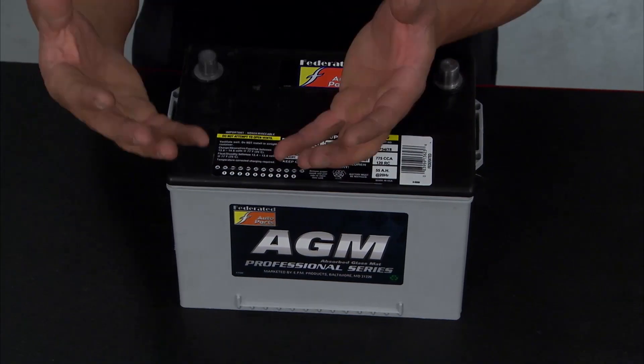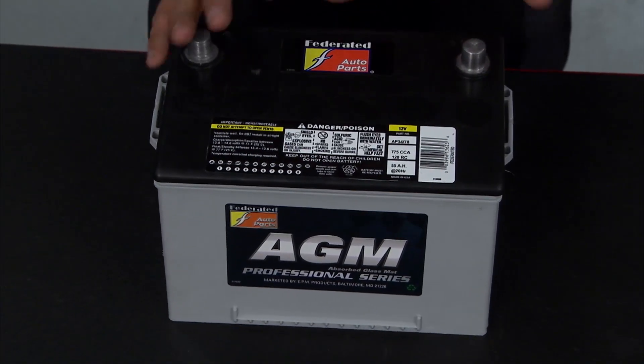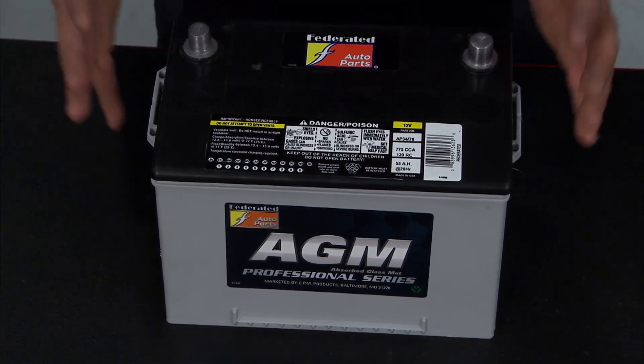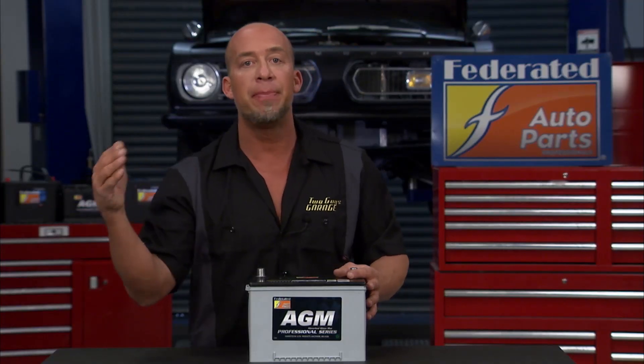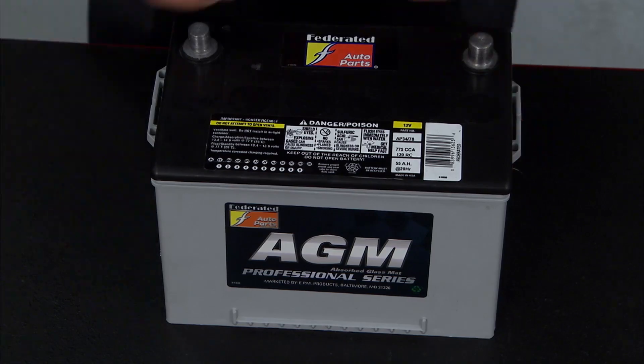A great thing about AGM technology is it can sit idle — in your car or on a shelf — for like 12 months, because the rate of discharge is far less than a deep cycle battery. They discharge about 3% a month, which means you can put a charge on it, put it back into service, and it'll be fine. Whereas a deep cycle battery doing that same thing would kill it.